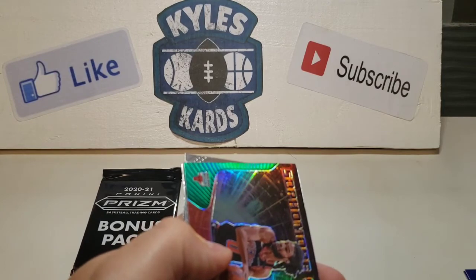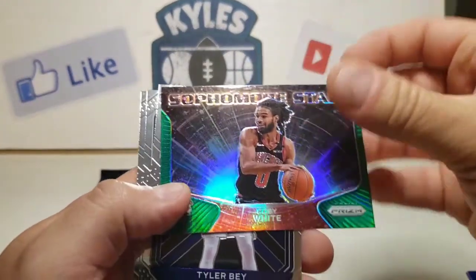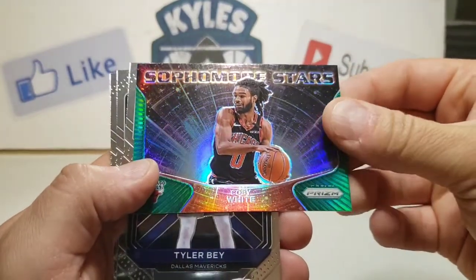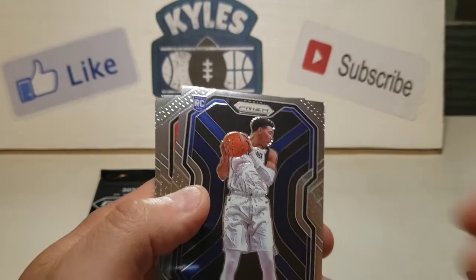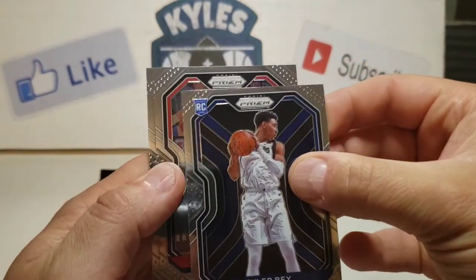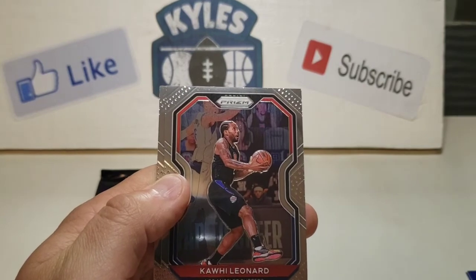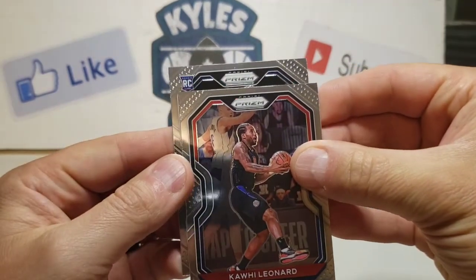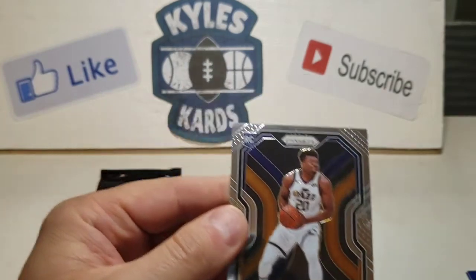Not bad looking there. Getting my piles set up real quick. We got a Tyler Herro coming up — put that one in our insert pile. We got Tyler Herro, Kawhi Leonard — that's a pretty nice vet card.